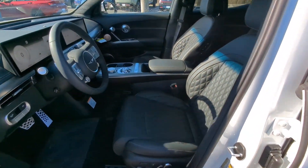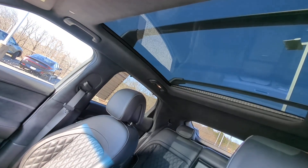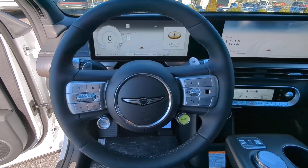Don't miss the chance to connect with this premium GV60. Our team will give you an outstanding test drive experience. Stop in today.